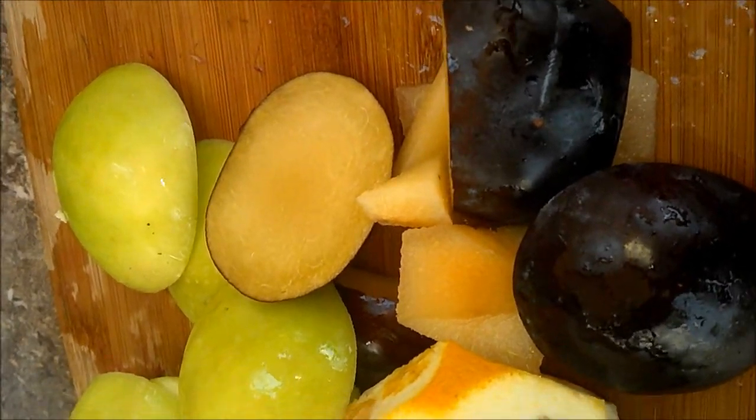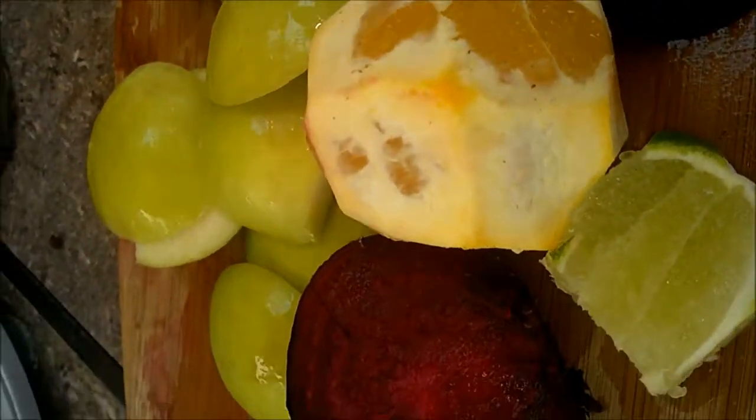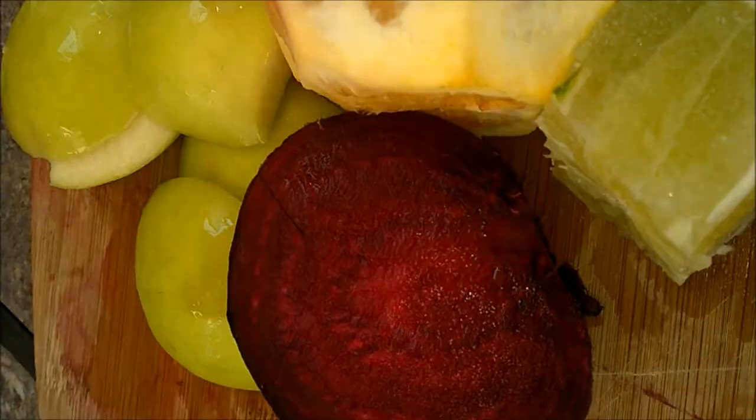The next juice has one plum, two apples, an orange, a lime and beet. And the third juice is about a little over a cup of pineapple, one beet and half a cucumber.